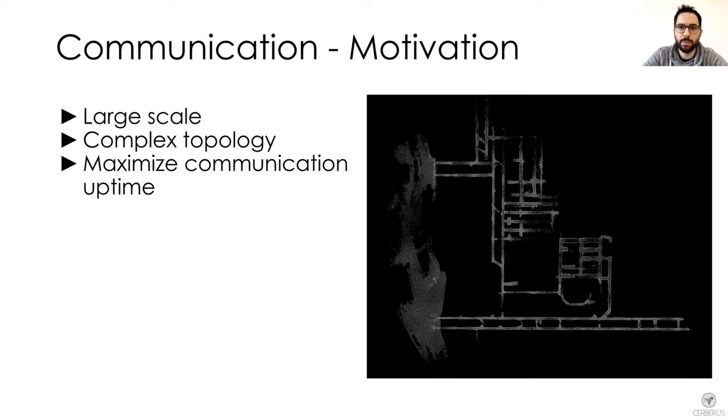To keep the exploration going continuously, we focused on pushing the autonomy of the robots. The longer communication is established, the longer information can be transmitted to the operator, and data can be sent again once the robots return.